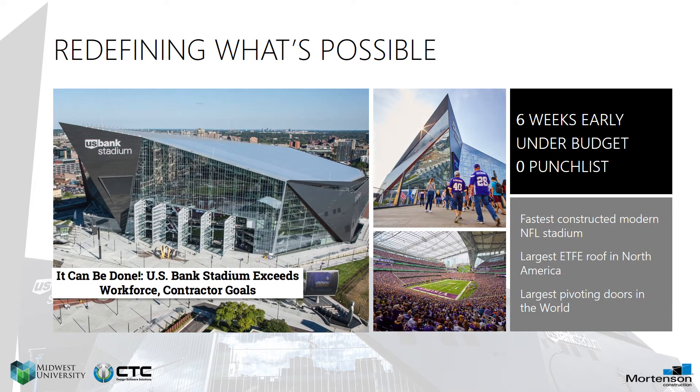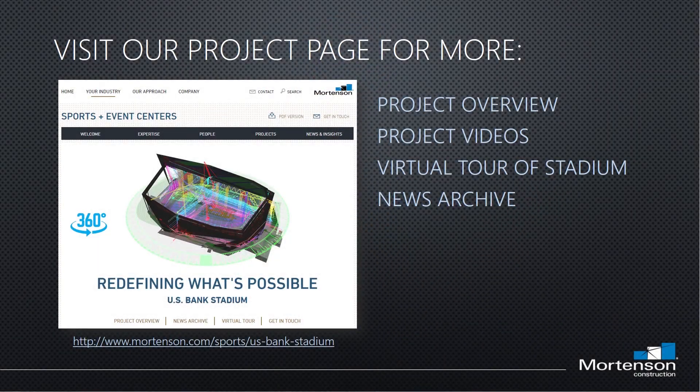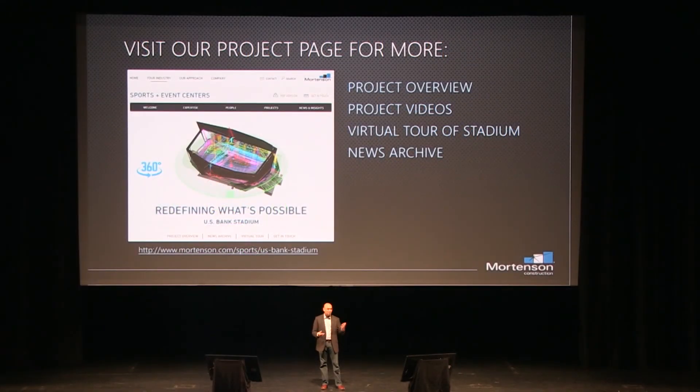So, redefining what's possible. We like to say we don't compete with our peers in the industry — we compete to what is possible. And that's what drives us. It took a Herculean effort — over 8,600 people to design and build this project — to deliver it six weeks early, at zero punch list on opening day. That is unheard of in the sports business. We weren't able to do that without the partnership with our design and trade partners. I could spend an hour talking about this project, but we have a lot of information on our website. Please feel free to ask me any questions. Thank you.